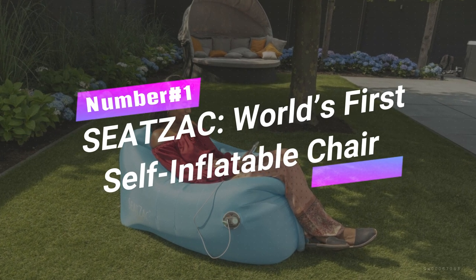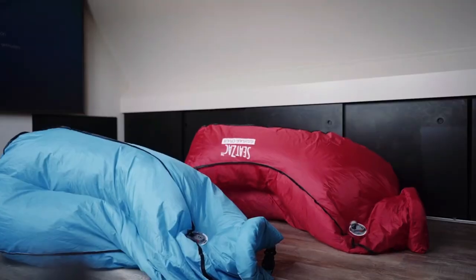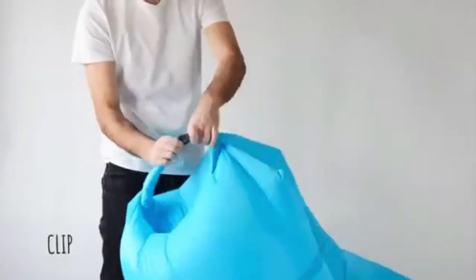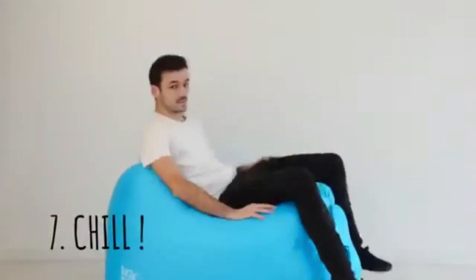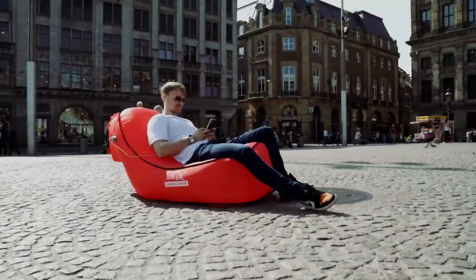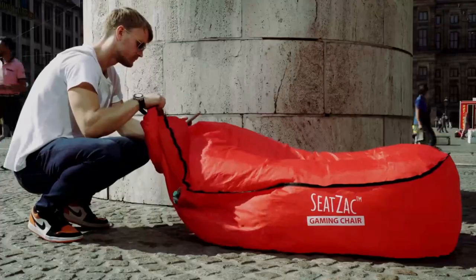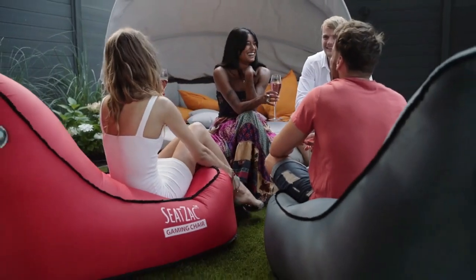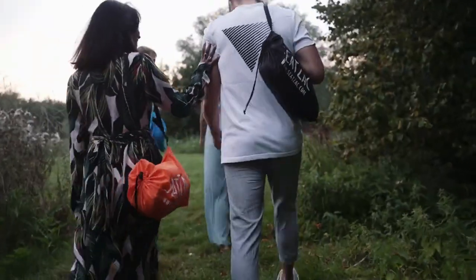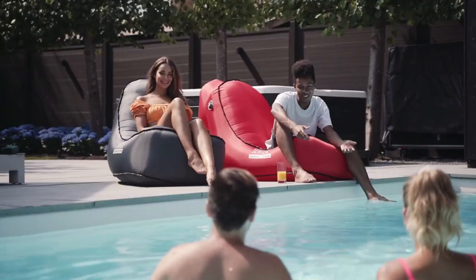Number 1. SeatZack, world's first self-inflatable chair — the game-changer in comfort and convenience. No more hassle filling air loungers. With the patented Mr. Easy Pump, you'll have your SeatZack inflated in just 60 seconds. Indoors or outdoors, their ergonomic design provides unbeatable support for your back and neck. Plus, the built-in power bank charges your devices while you chill. Made from top-notch materials, it's durable, tear-resistant, and easy to clean. Take this lightweight 920-gram wonder anywhere, creating your ultimate chill spot on the go.